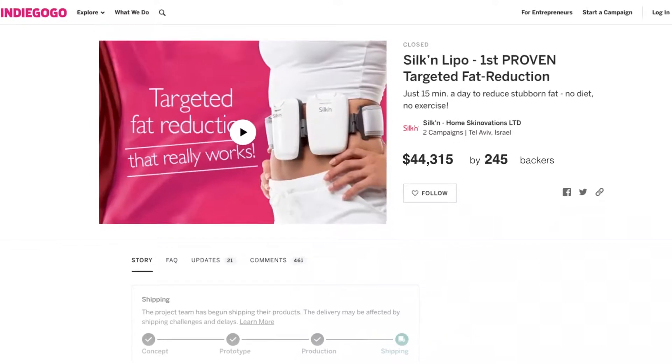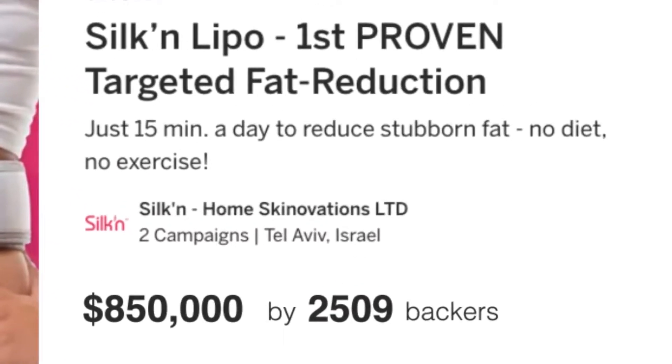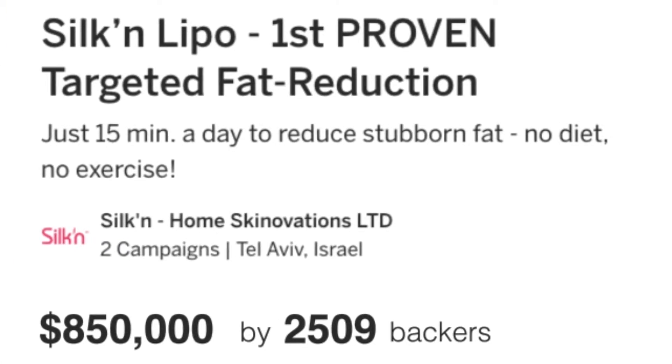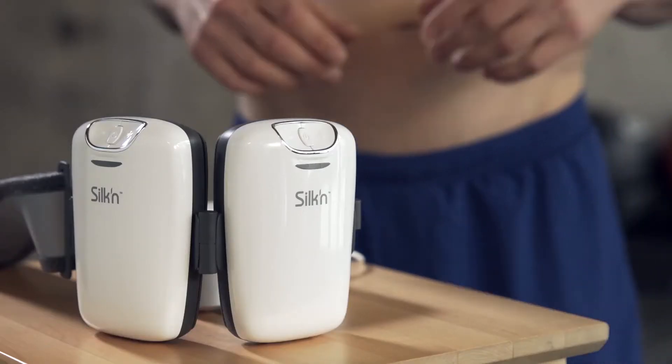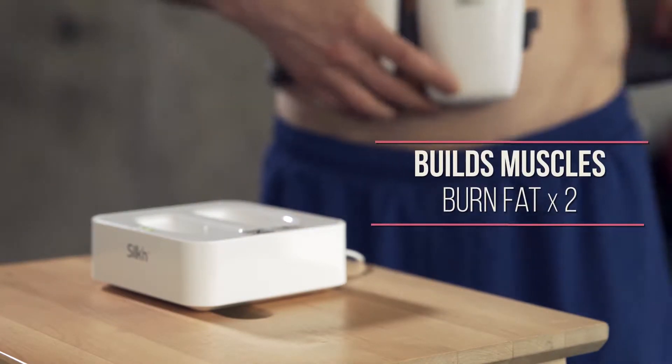Last year we presented the first generation of Silken LiPo on Indiegogo. With the help of over 2,400 backers we raised $850,000 in only 60 days. The feedback from our backers was amazing. This year we're excited to present the next generation of Silken LiPo, with both enhanced and refined muscle building technology and the toaster effect.